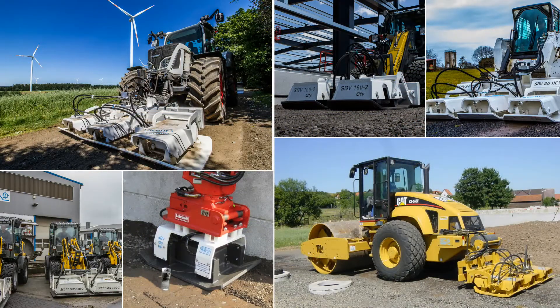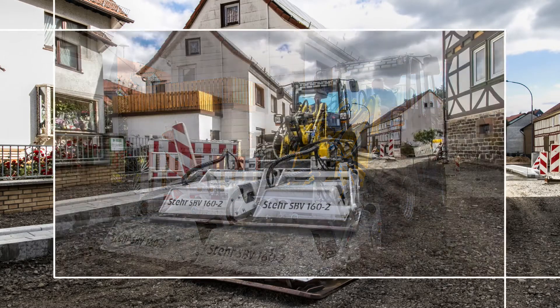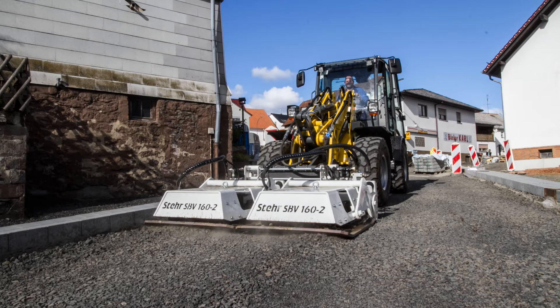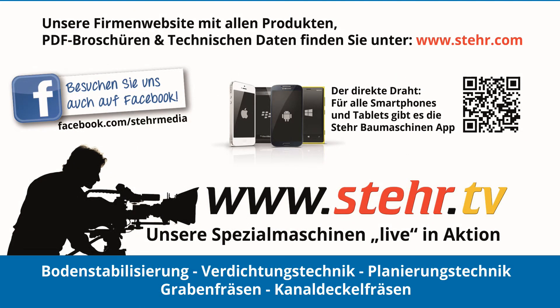Stair plate compactors: setting new standards in compacting — faster, better, more efficient, with 50% less energy input, 50% fewer pollutant emissions, and 50% less CO2 production. That is our commitment to a better, more sustainable environment. See www.stair.com for more innovative ideas from Stair, and www.stair.tv for videos of our machines in use.